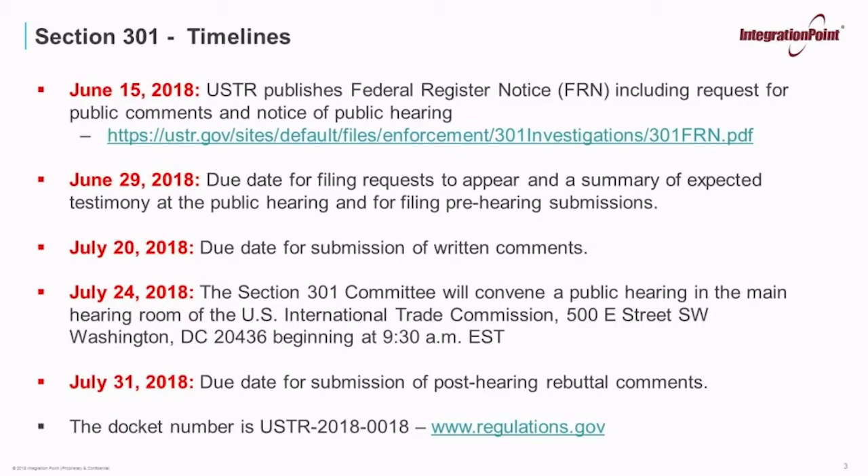Looking at the timeline: on June 15, 2018, the USTR published its Federal Register notice including a request for public comments and a notice of public hearing. June 29, 2018 is the due date for filing requests to appear at the public hearing, submitting a summary of expected testimony, and filing pre-hearing submissions. July 20, 2018 is the due date for submission of any written comments. July 24, the Section 301 committee will convene a public hearing at the U.S. International Trade Commission in Washington, D.C., beginning at 9:30 Eastern Standard Time.